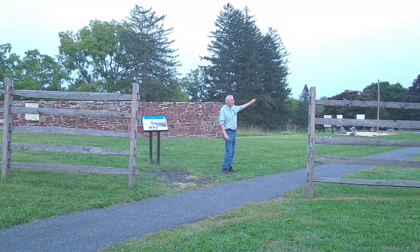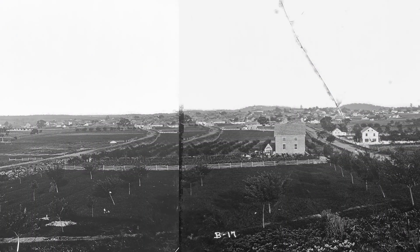It was on the front porch of this house that Matthew Brady recorded a two-plate panoramic image of the town of Gettysburg, which appeared in an August issue of Harper's Weekly Magazine.